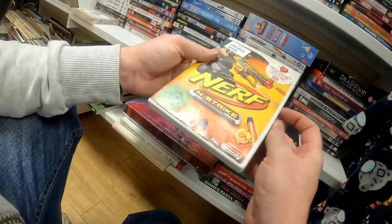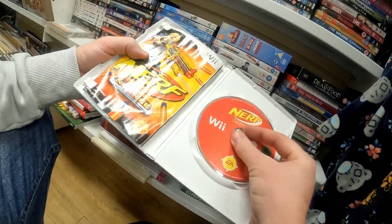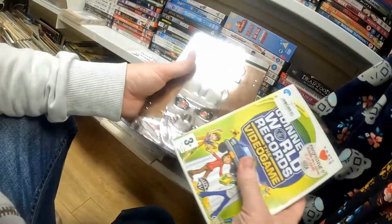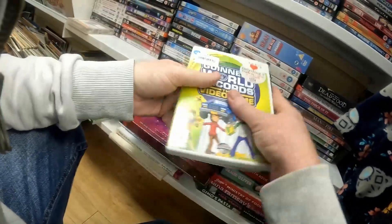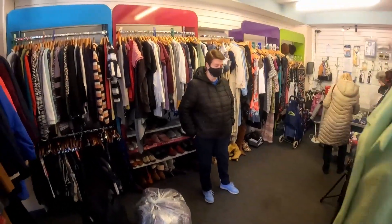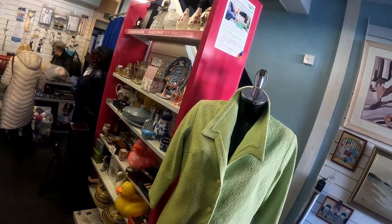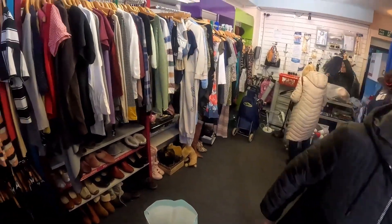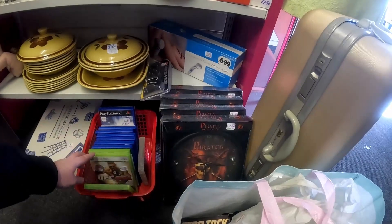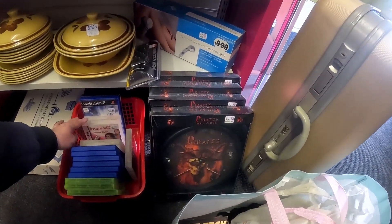We've got a Wii title - it's Nerf N-Strike. It is box complete, but I don't realise until I film the pickups part of the video how damaged the instructions are. They're completely water damaged and absolutely saturated. Then we've got another one - Guinness World Records. The reason I picked those two up is because I've never seen them before. We're then finishing off in what I think is Age UK. This was one of the charity shops I go to in another town but normally when I go there it's always closed - this was the first time I've got to go in and the second title I see is a PS2 demo disc. Whenever I see PS2 demo discs I always pick them up.